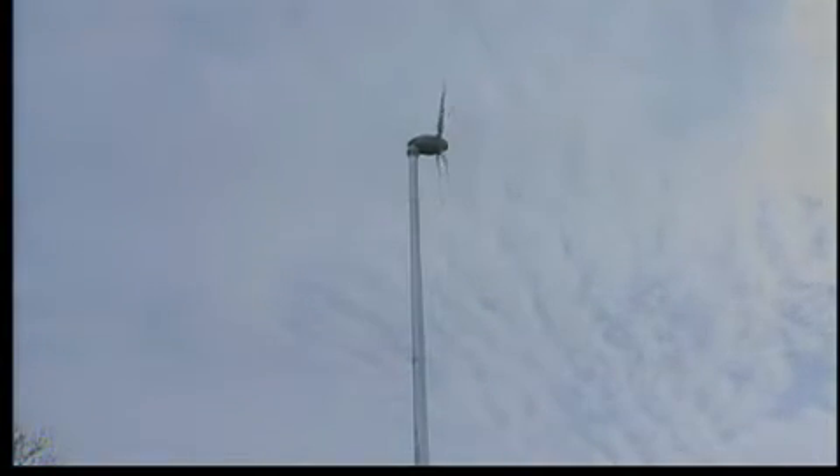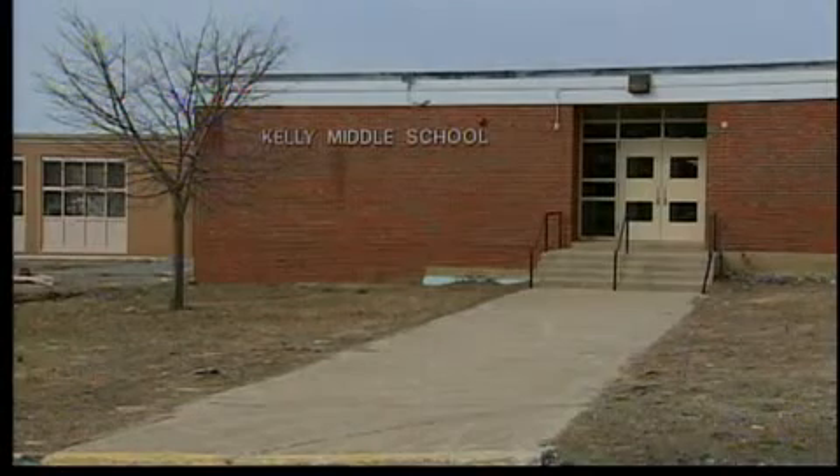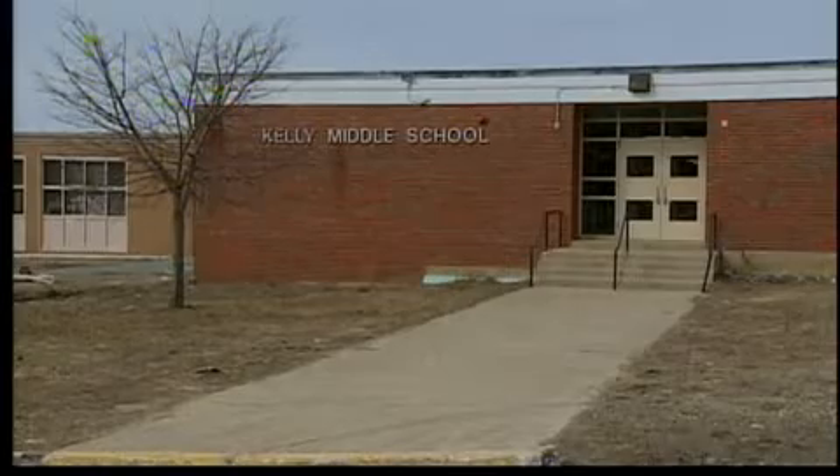This more traditional turbine and a vertical turbine like this one will be hooked up to a system which can be monitored at the nearby Kelly Middle School, among several other sites.